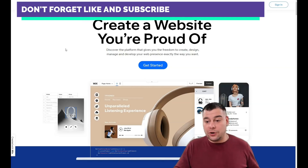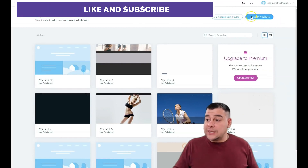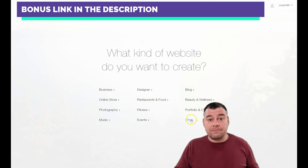When you're on the platform, press 'Create New Site' — but first you need to log in or create your account. The platform will then ask what your web page is for: business, online store, photography, music, designer, restaurant, food, fitness, events, blog, beauty and wellness, portfolio, CV, and so on.